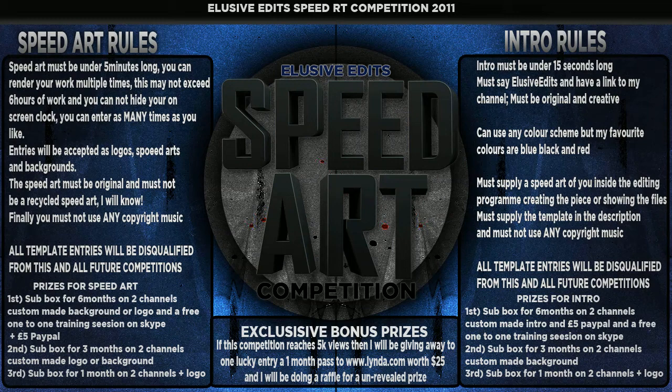I think those are pretty fair prizes. For the intro rules: it must be under 15 seconds long. I also forgot to mention the speed up must be under five minutes long and it can't exceed six hours. You must leave your clock uncovered on your screen so I can judge it.